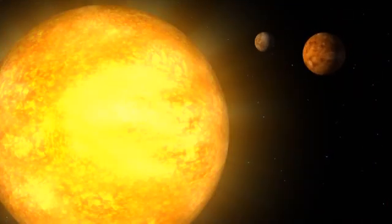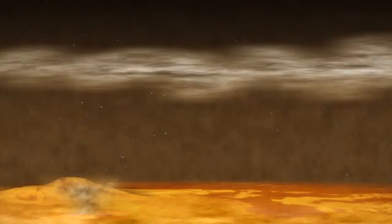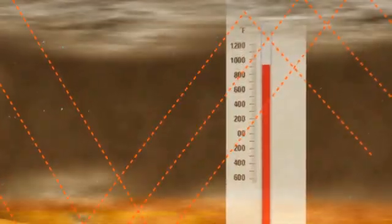Although Mercury is closer to the sun, Venus is the hottest planet in the solar system. Its dense atmosphere traps heat, leading to temperatures that can reach nearly 900 degrees Fahrenheit.